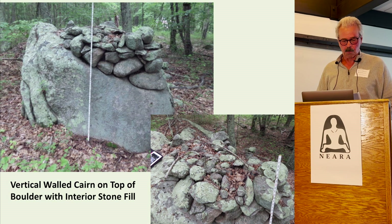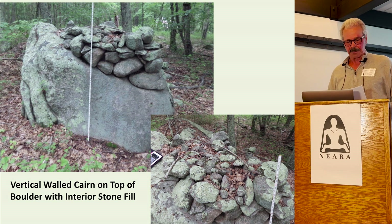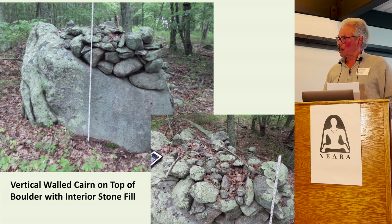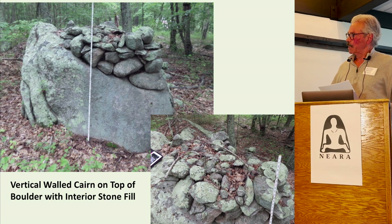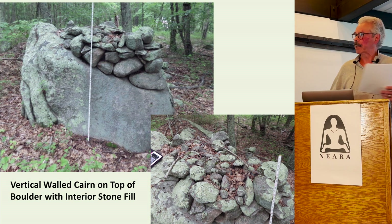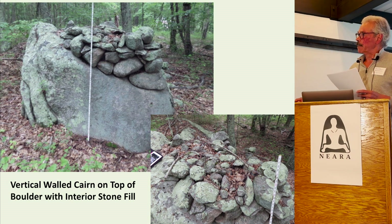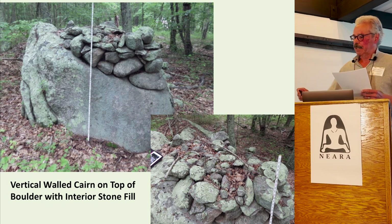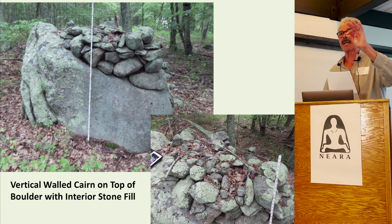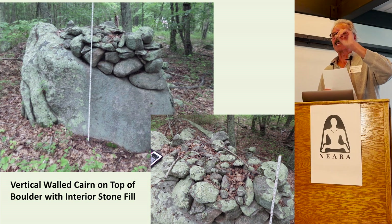Another design: a vertical wall structure on top of a boulder with interior fill. This structure was built on top of a boulder; it has vertical walls of large stones containing an interior fill of small stones. Animals have no problem walking in and around wood or stones no matter how large they are. Here you have larger stones and then small stones on the inside. Size of stones is a determining factor concerning Indigenous structures.